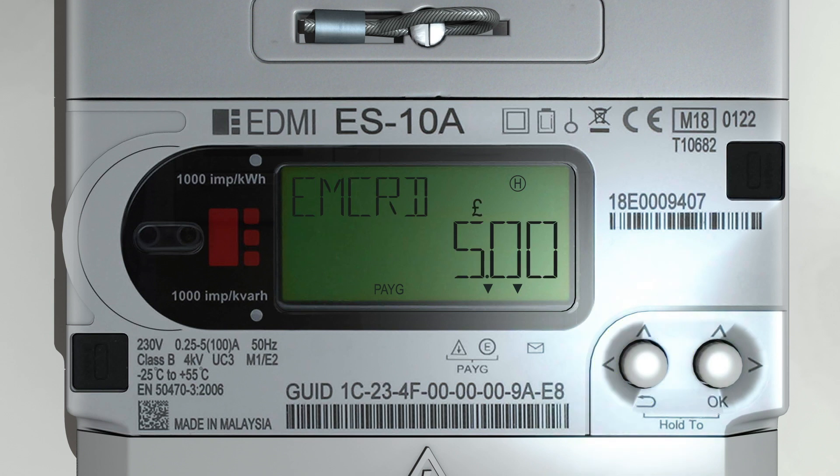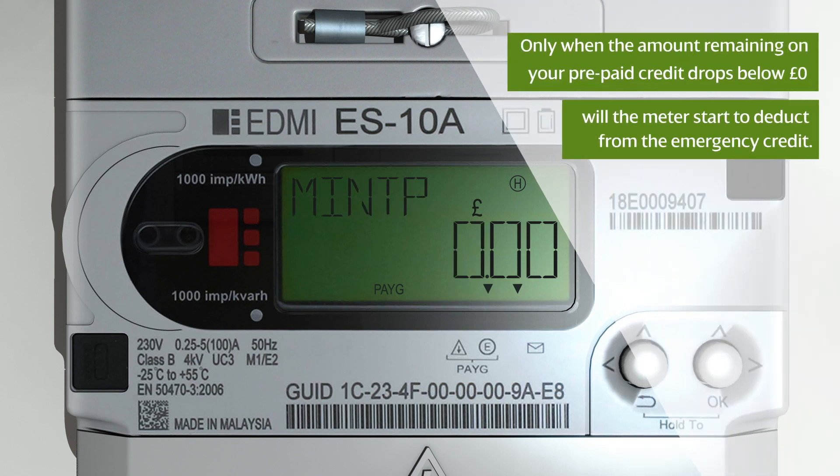To activate the emergency credit, simply press and hold the return button. You will see 'Emergency credit — five pounds,' which means your emergency credit is now activated. We see text on screen which reads: 'Only when the amount remaining on your prepaid credit drops below zero pounds will the meter start to deduct from your emergency credit.'